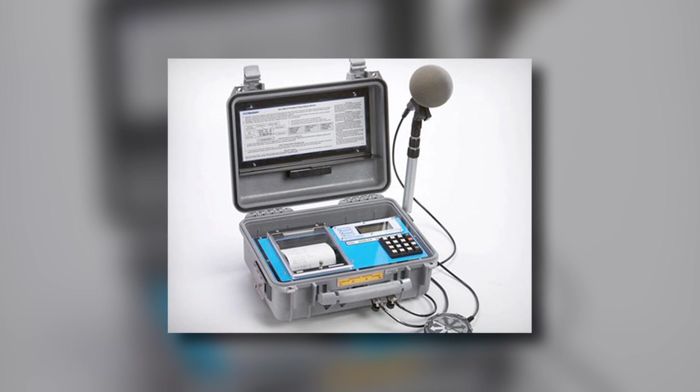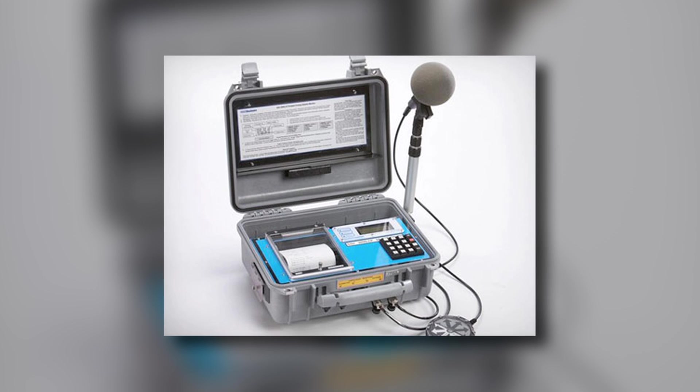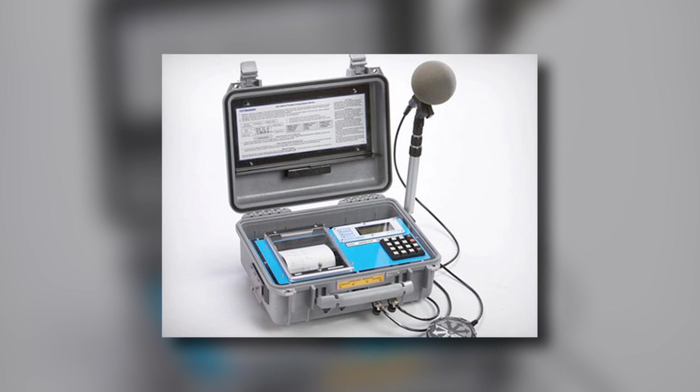We use a seismograph — the brand we're using today is from Vibratech out of St. Louis. When Vibratech calibrates them, they put a seal on it, and the next time they check them it cannot be altered. We have one permanent one set up at this location and a portable one that we set up at whichever neighbor we deem necessary for that shot, depending on where we are in the quarry. Those are all calibrated once a year to make sure that they are correct.